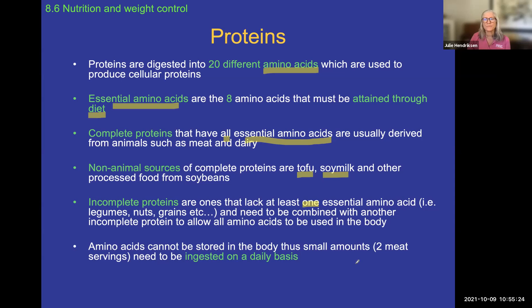We don't really store amino acids individually. We do have a lot of protein in our body — in muscles, bones, and collagen — but we don't store those 20 individual amino acids the way we talked about in chapter two of this course.